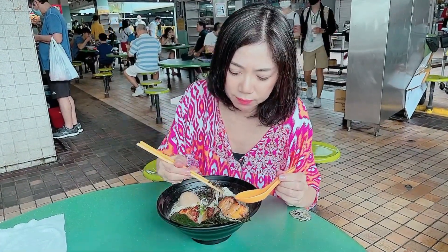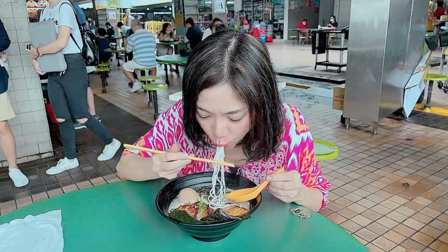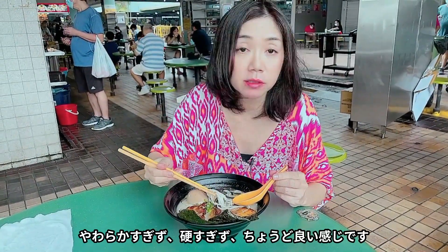Next I try the noodle. White-colored noodle, not too soft, not too hard, and it's nicely cooked.